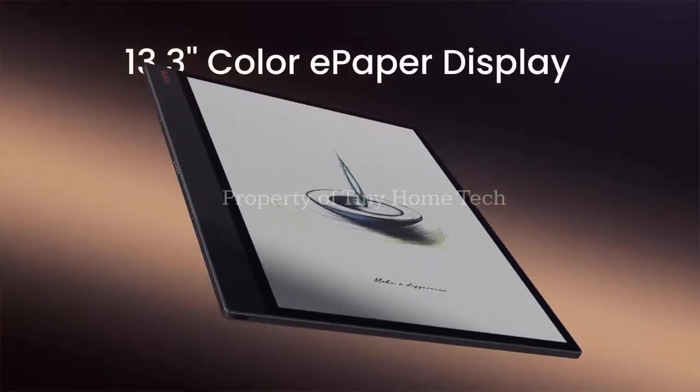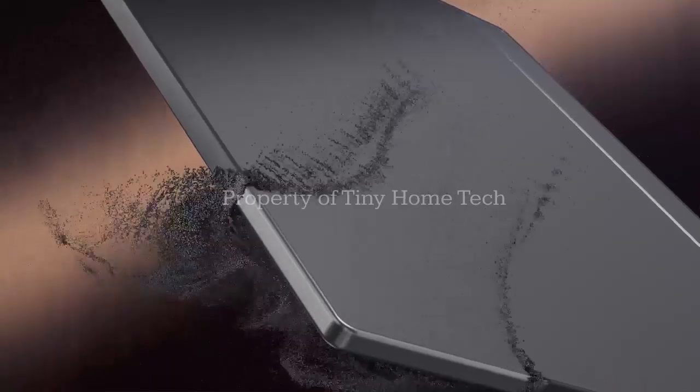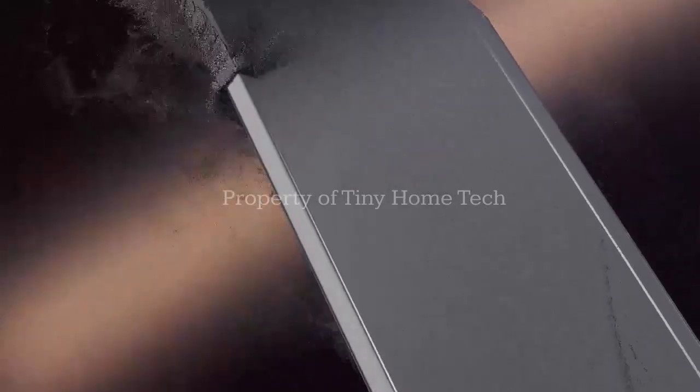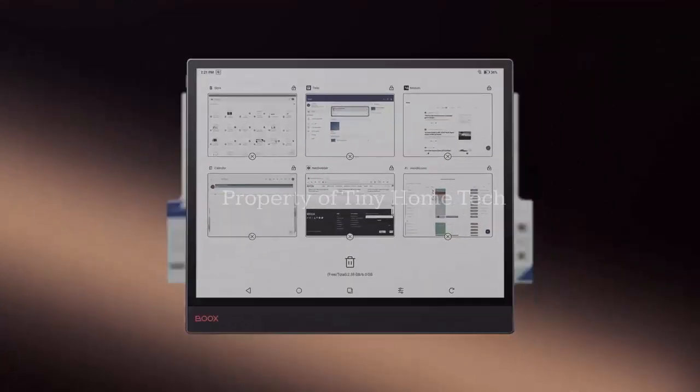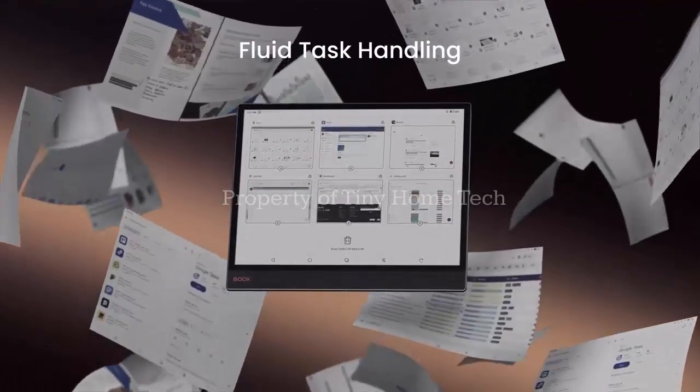Imagine a tablet that feels like paper, yet thinks like an AI. Meet the Onyx Boox Note X5 Mini, where elegant simplicity meets smart innovation.